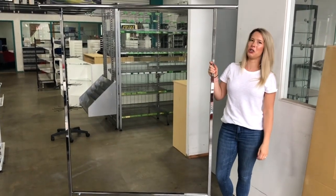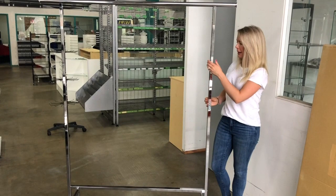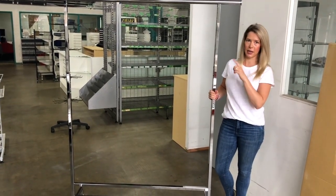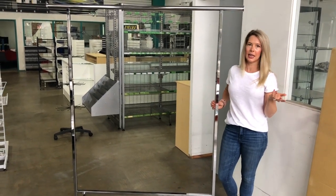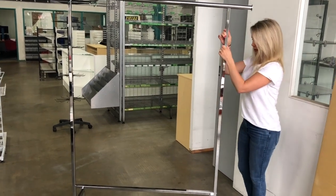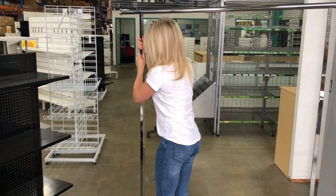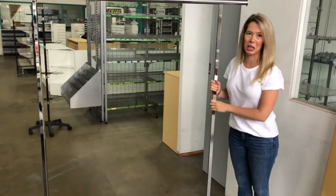This is our heavy duty single rail clothing rack, or salesman rack. This one goes to 1.9 meters when fully height extended, so great for dresses and things like dressing gowns. It's fine adjustable — just by pushing in the pins, you can pop it up or down to any height that you like.